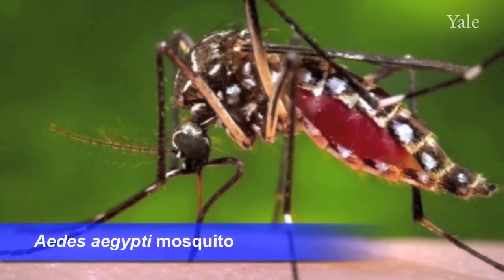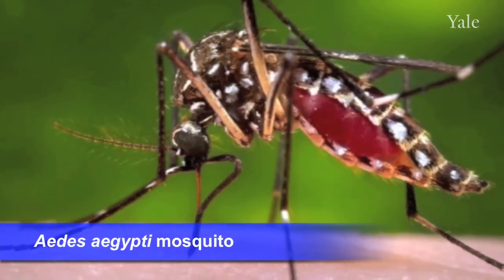Dengue fever is an illness caused by a virus that is delivered to the body by a mosquito. It's spread by several different types of mosquito, but the main mosquito that spreads it has evolved from ancestors that bred in tiny rainwater-filled tree holes. As a consequence, this mosquito can breed wherever there are tiny collections of fresh water, and that means wherever there are humans.